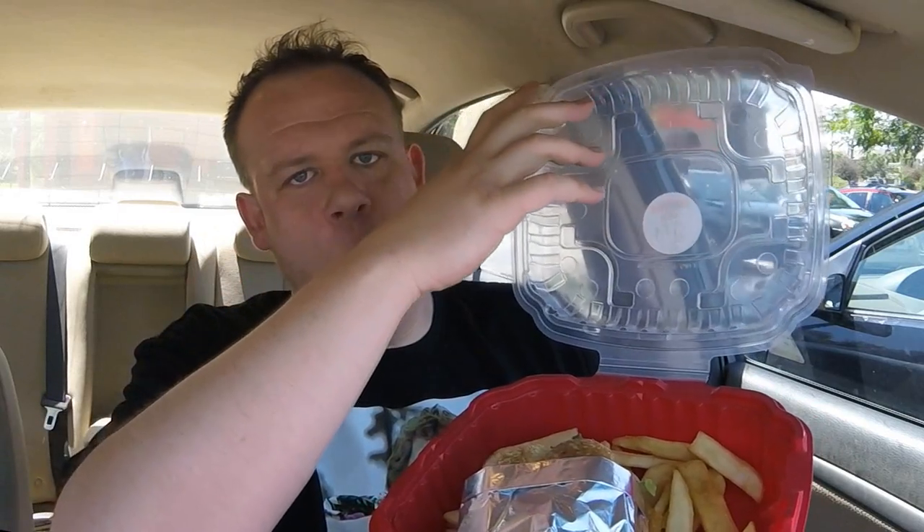When you eat at Red Robin you get unlimited steak fries, but when you do the to-go order you can actually ask for extra steak fries and they don't charge you anything extra — they give you another big old tub for free. Thanks Red Robin. The Barbecue Boss Hog Burger. Honestly, it's a huge burger. Forget about the fries for just a moment. Let's look at something magical.